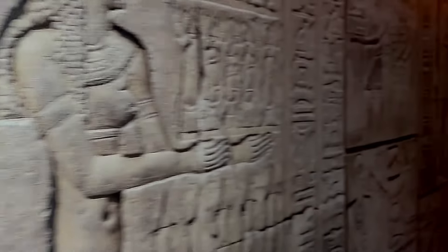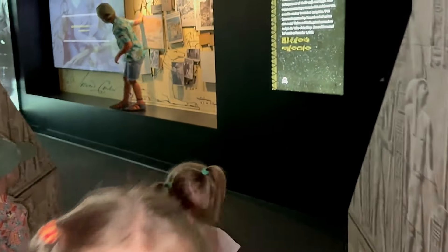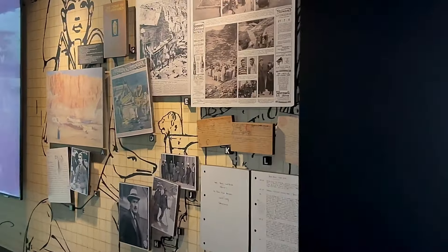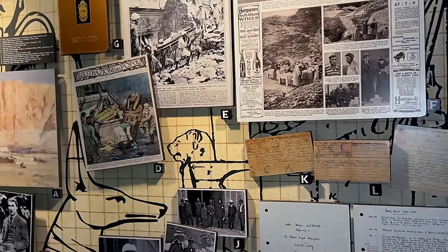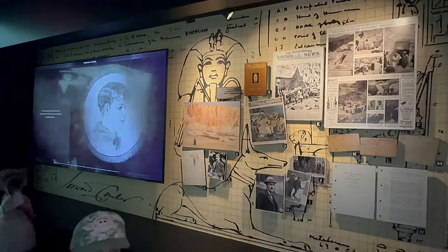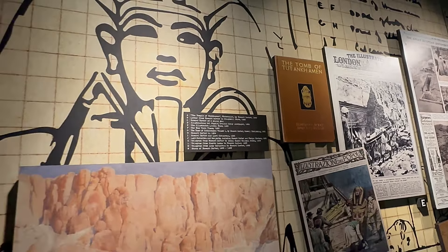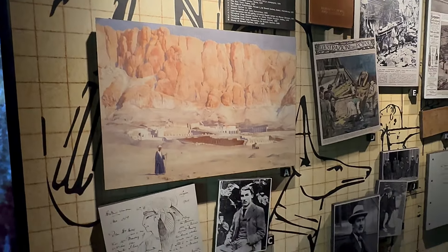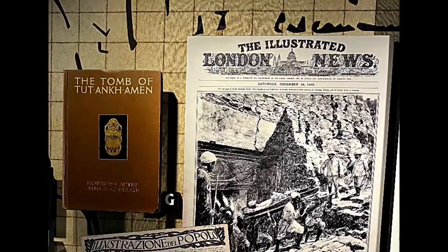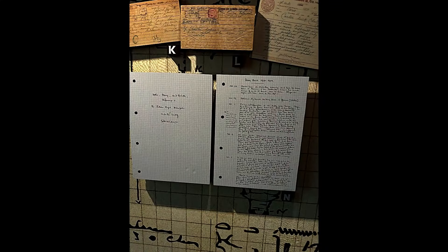Look at those walls - they have Egypt drawings all over, which can tell a lot about Egypt history. Here we have a little bit of background on who Howard Carter was and what he was doing for history, and the first publication when King Tut's tomb was discovered. It was discovered in November 1922 by Howard Carter.